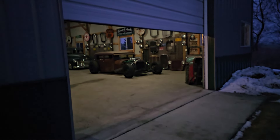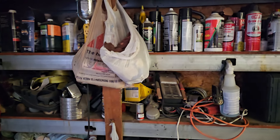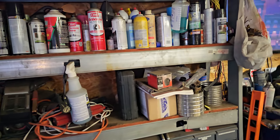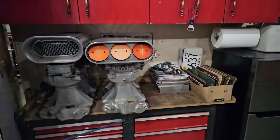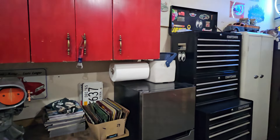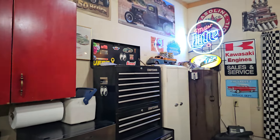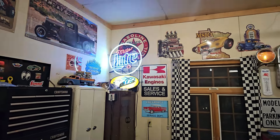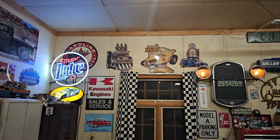Since 2010, Rat Rod Magazine has brought you some of the baddest rat rods on the planet. In 2024, we will take a deeper and more personal look into the home garages and shops where these amazing machines are created. Join us as we sit down with some of the amazing people that make up Rat Rod Culture.